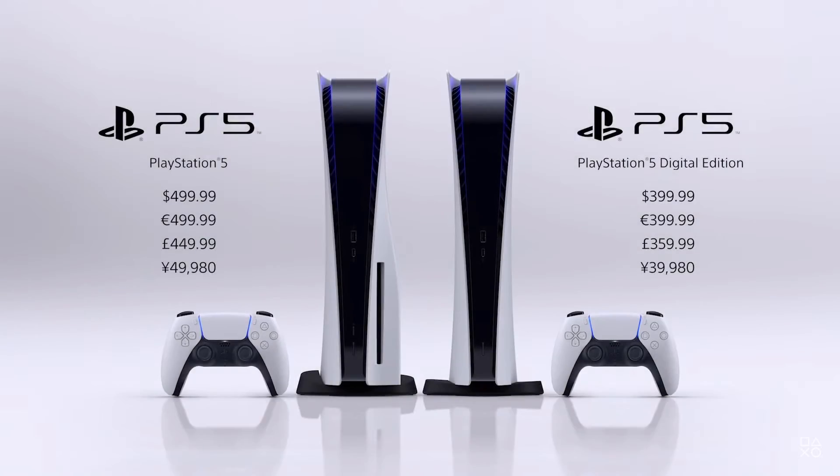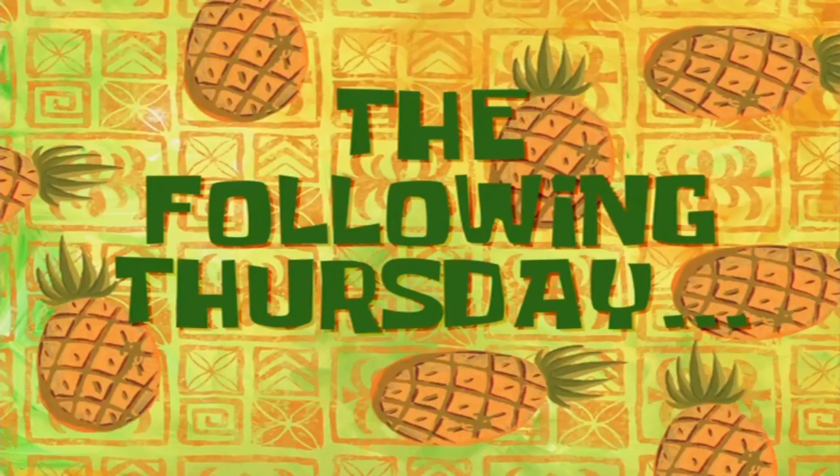That's basically it. As always, if you've made it this far, thank you for watching. I'll see you the following Thursday.